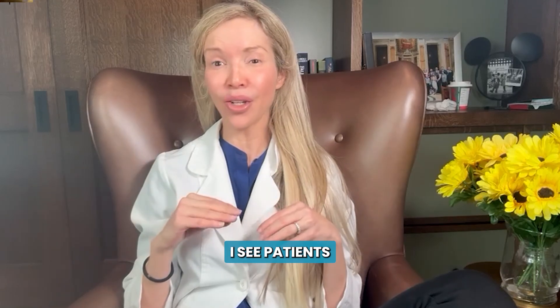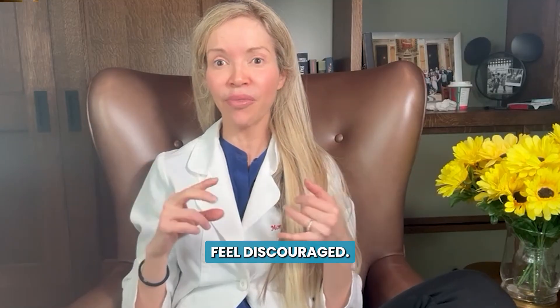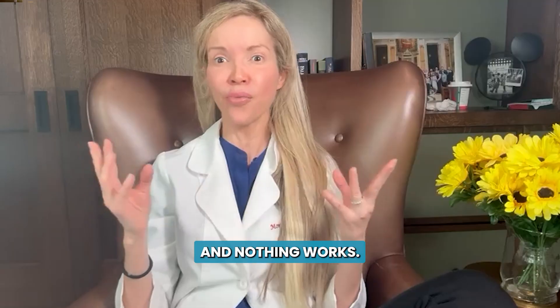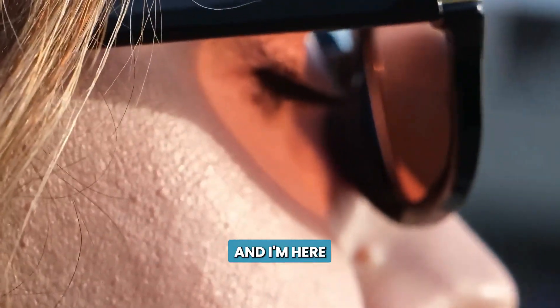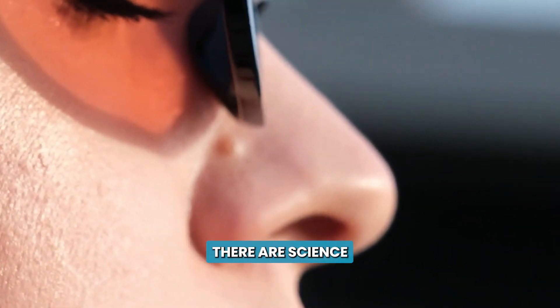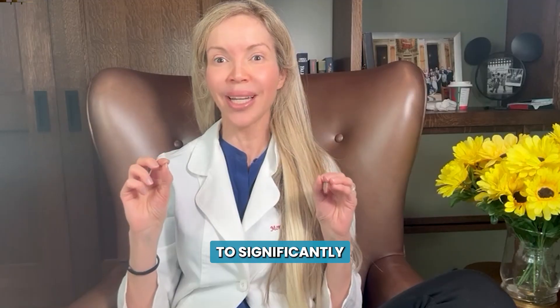I see patients almost every day complaining about acne scars, and a lot of them feel discouraged. They feel like they've tried everything and nothing works. They're stuck with those scars. And I'm here to tell you, you are not stuck with those scars. There are science-based treatments that you can do to significantly improve your scars.